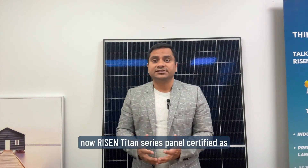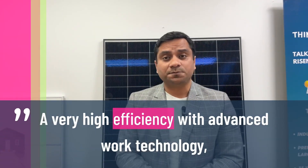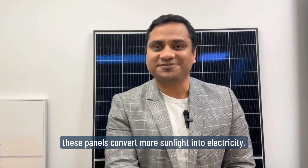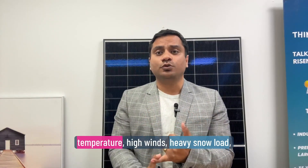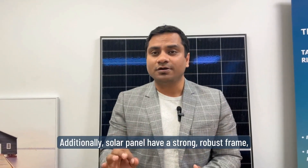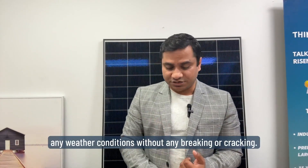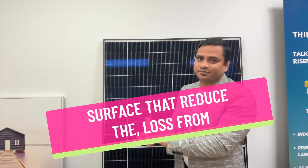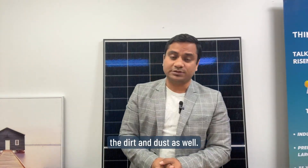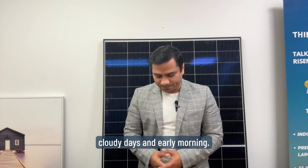The Ryzen Titan series panels are certified as corrosion-resistant and suitable for installation anywhere in Australia in any climate. They feature very high efficiency with advanced PERC technology, which converts more sunlight into electricity. Durability-wise, they can handle extreme temperatures, high winds, heavy snow loads, and hailstorms. They have a robust frame that works in any weather without breaking or cracking, an anti-soiling surface that reduces losses from dirt and dust, and good performance in low-light conditions — performing better during cloudy days and early morning.